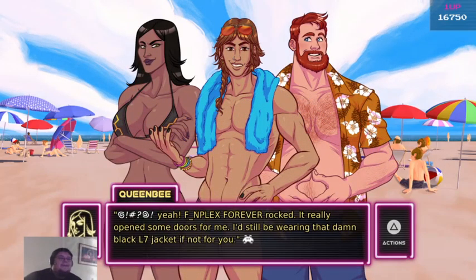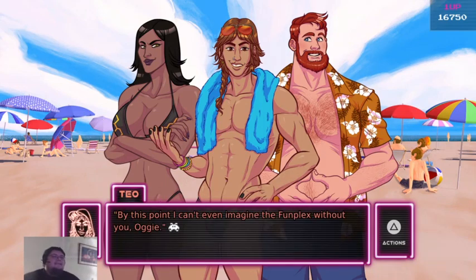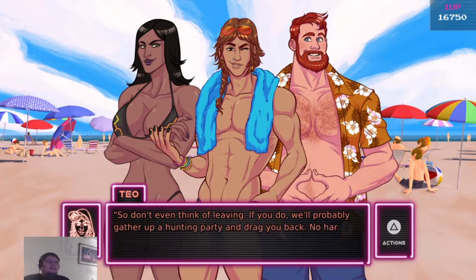Funplex rocked! Funplex forever rocked! It really opened some doors for me — I'd still be wearing that damn black jacket if not for you. The atmosphere is so much livelier. Thank you. I can't imagine the Funplex without you, Augie, so don't even think of leaving. If you do, we will probably gather up a hunting party and drag you back. No hard feelings.